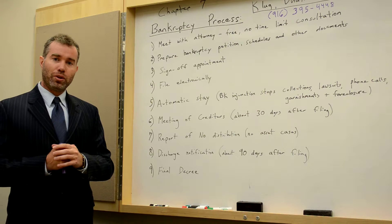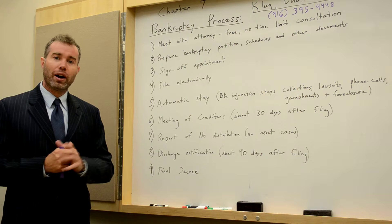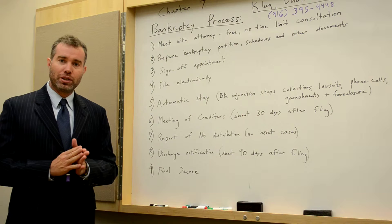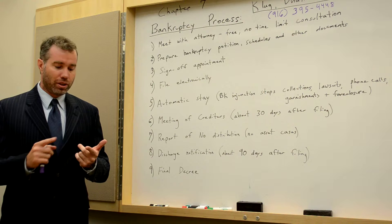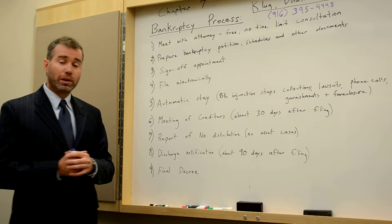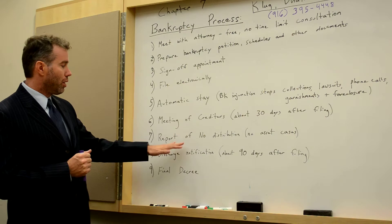About 30 days after we file your bankruptcy petition, we have something called a meeting of creditors. The meeting of creditors sounds very scary, but ultimately it is a very short hearing with the trustee — about five minutes — where the trustee will ask you specific questions regarding your bankruptcy petition. Creditors may come, but it is very rare, because they are usually unsecured creditors like credit card debt, medical bills, and so forth. This is typically the one and only appearance you have in front of a judge or trustee regarding your Chapter 7 case.